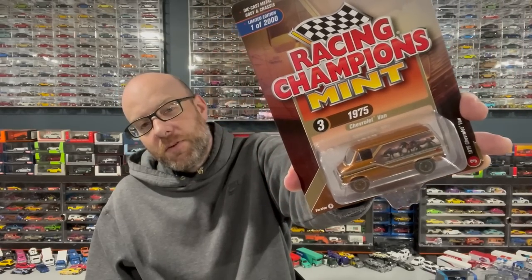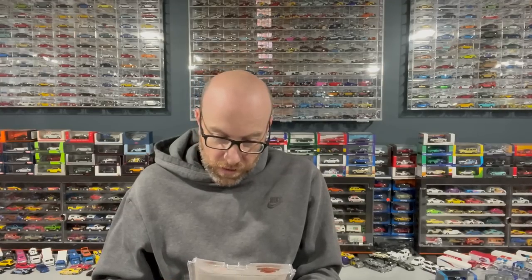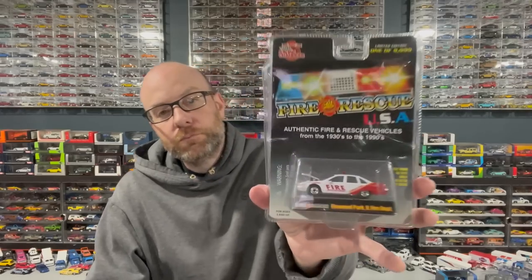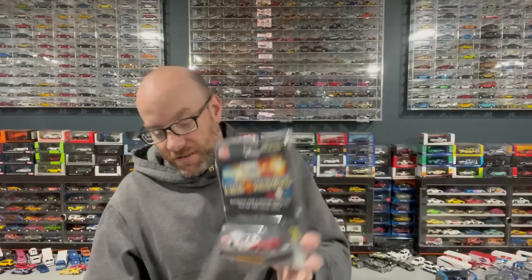I've also got a Racing Champions Mint gold strike in this van — I picked that up at the convention. We're going to open up the Gold Strike and this Racing Champions authentic fire and rescue vehicles piece from the Elmwood Park, Illinois fire department — from 1930 to the 1990s. Pretty neat weird one that's kind of cool, and then this really nice Matchbox Collectibles piece.